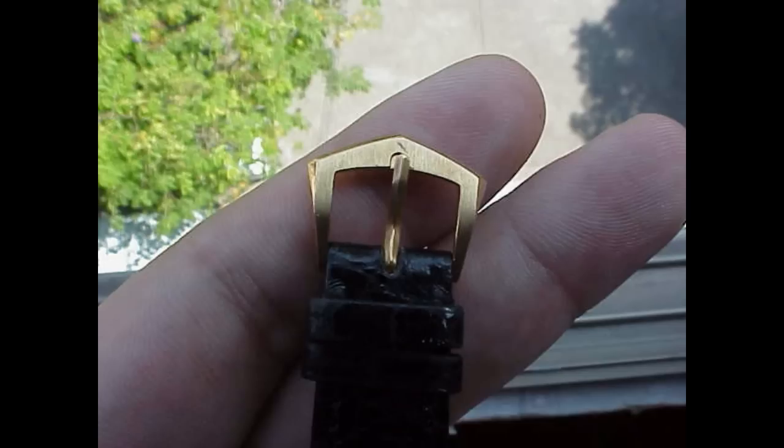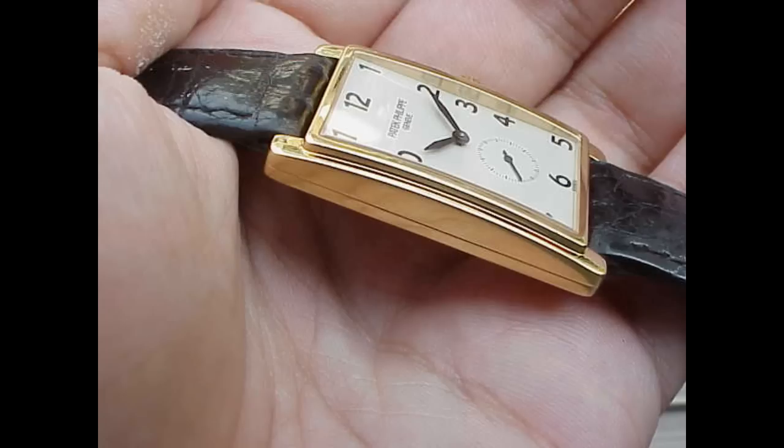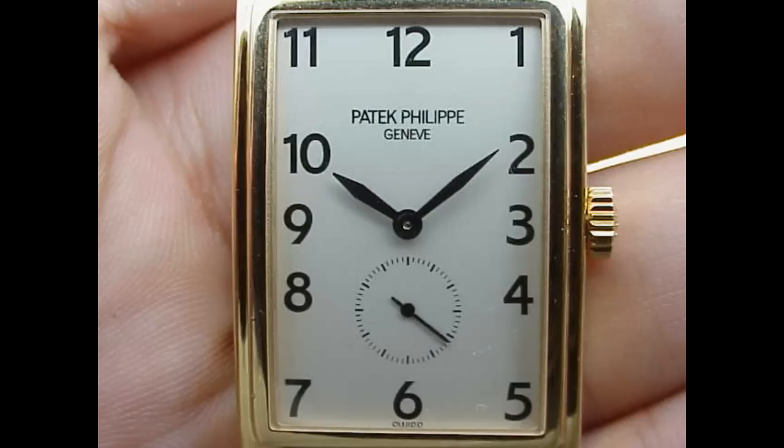The 215 movement is the bread and butter movement in the Patek range, and I think many collectors actually prefer manual wind over automatic — and that's something this piece has. I also love the way the dial's put together. It reminds me very much of the Rolex Prince, which was the 1920s–30s doctor's watch.